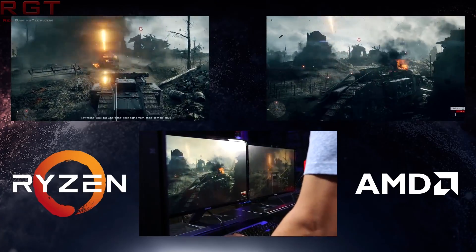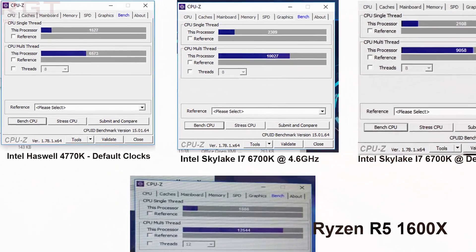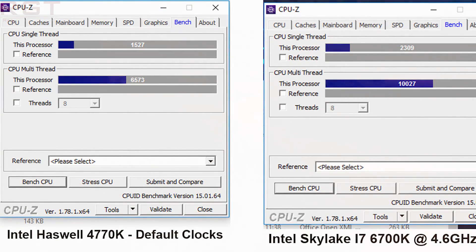For comparison, one reference point is the 4770k — I'm starting with that because it's an older architecture, and it's one of my work PCs, so it's easy for me to benchmark. These are stock clock results with memory running at 2133MHz. Single-thread score is 1527 and multi-thread is 6573. Full disclosure: there were a couple of background apps running — Firefox and Steam — so add five to ten percent to those scores if you like.